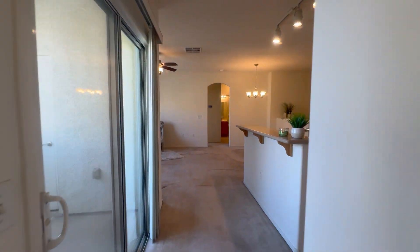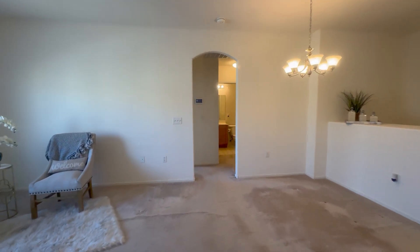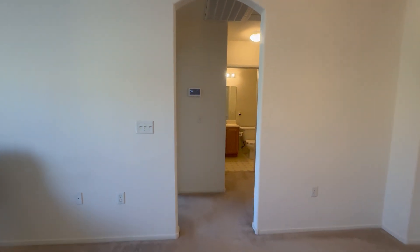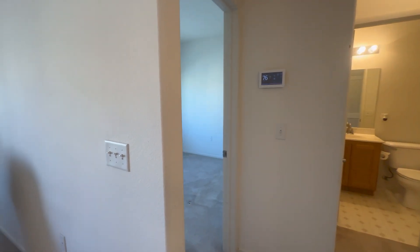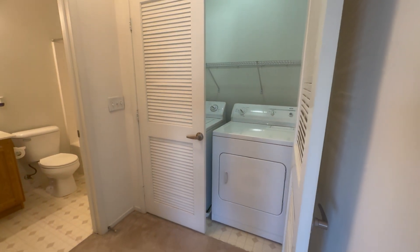I always love when the guest bedroom is on the other side, so this being a two-bedroom unit, you have the other bedroom located right here with their own private bathroom and laundry area, appliances included.